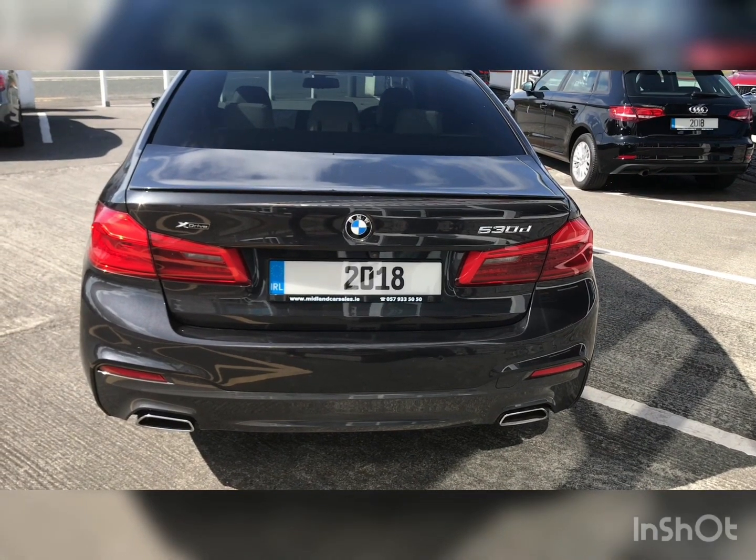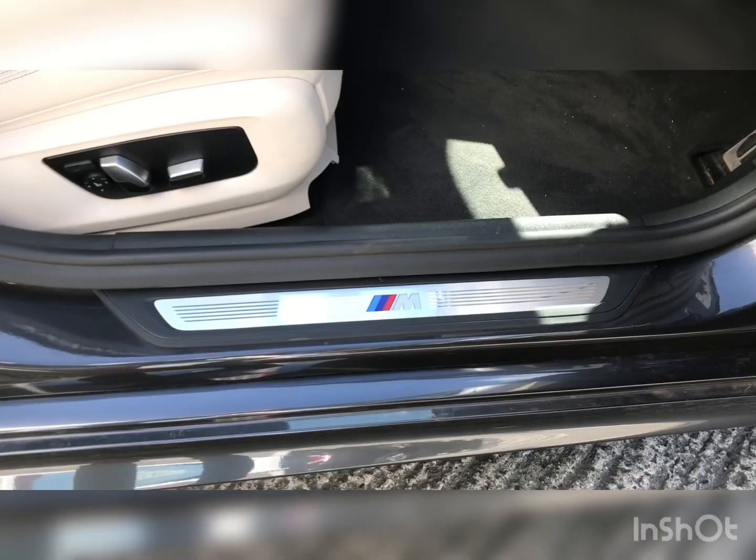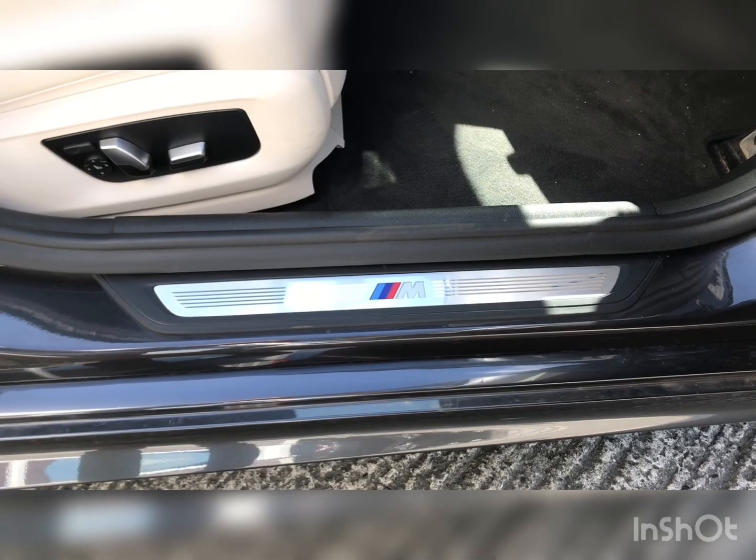As you can see we have our X Drive badge, ideal for Irish weather conditions. Stepping inside the car, we are greeted with our M Performance badging on the sills.